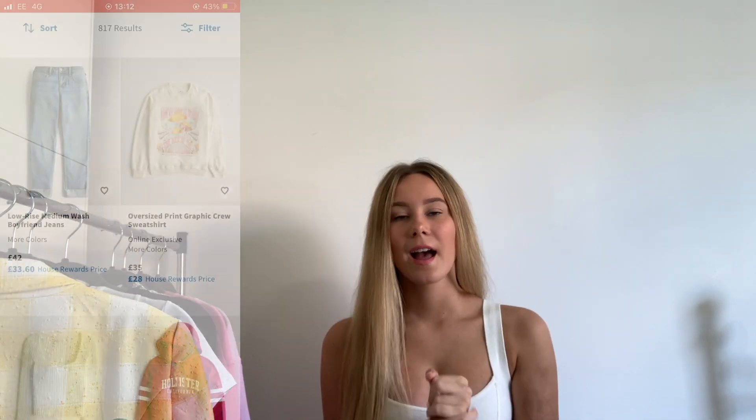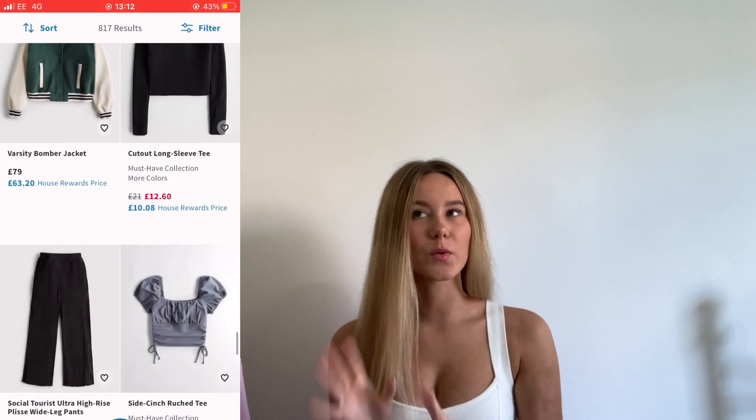Hello everyone, welcome to another video! Today I'm filming an Abercrombie haul. Back when I was in sixth form I used to buy a lot of bodysuits and little crop tops from Hollister — the material was quite good for a fast fashion brand, washed well, and fit lovely. Now I'm a little older their styles feel a bit young and trendy for me, so I've moved over to Abercrombie, which is linked to Hollister.